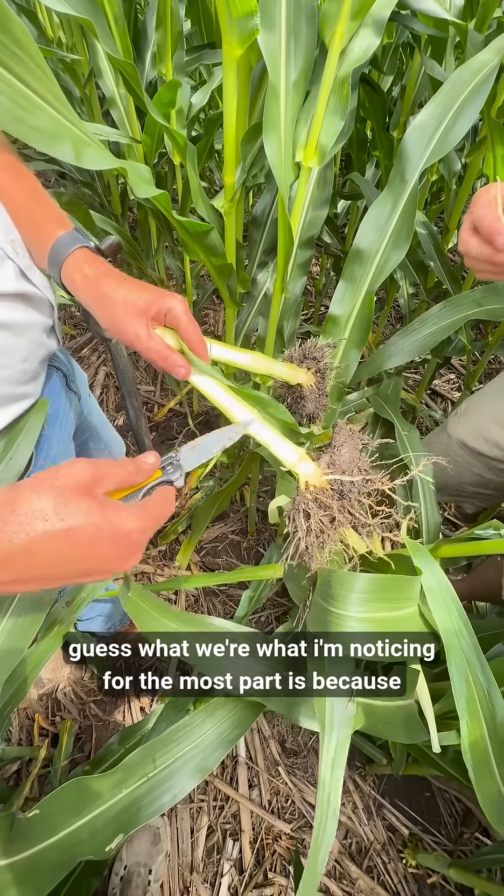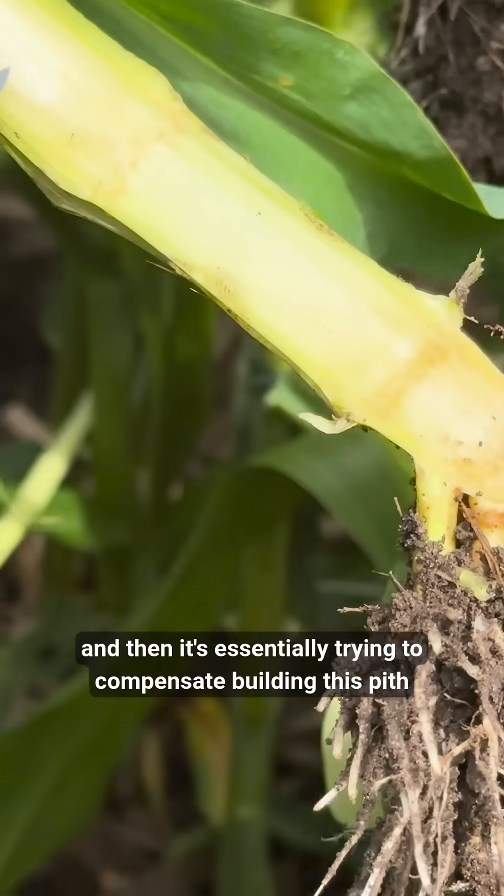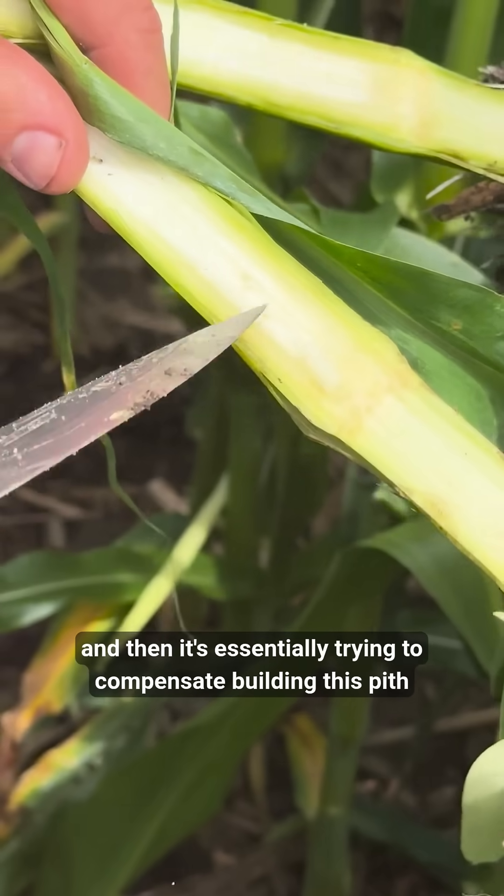What I'm noticing for the most part is that because of that period of rapid growth syndrome, the crop is a lot weaker, and then it's essentially trying to compensate by building this pith.